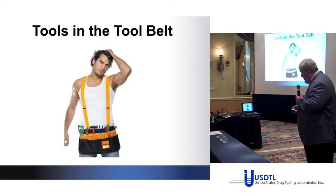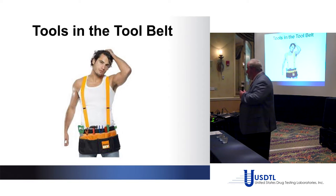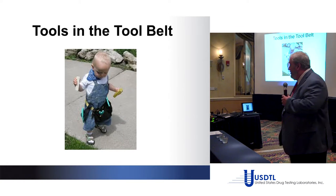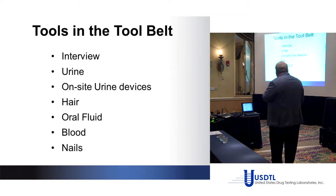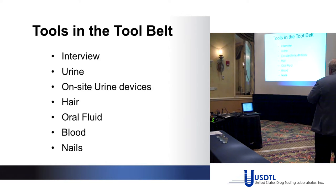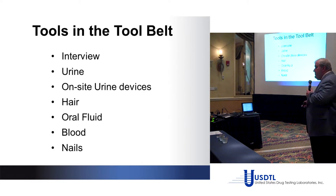We need as many tools in the tool belt as we can get. Here are the tools: the interview, urine, on-site urine devices, hair, oral fluid, blood, and also nails. All of these specimen types are at your disposal now. If we'd had this discussion 10 years ago, half of these things would not have been available.